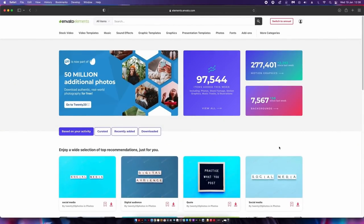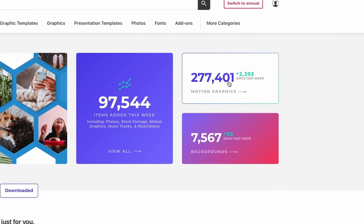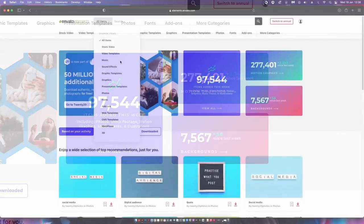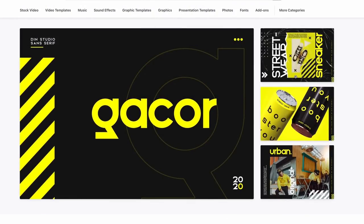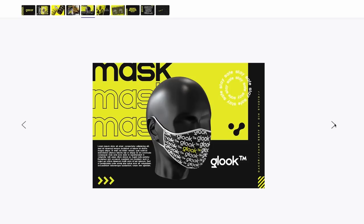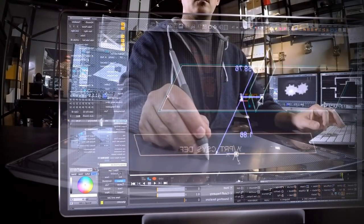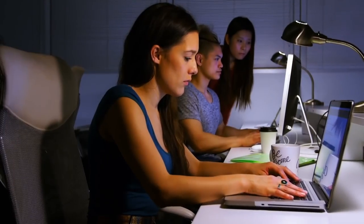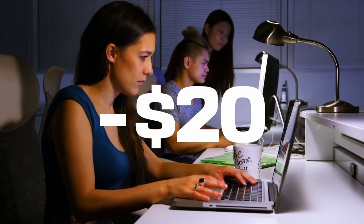Thanks to the sponsor of today's video, Envato Elements — a great one-stop-shop subscription service. They've added over 94,000 new assets this week alone, and there are over a quarter of a million motion graphics downloads. You can find a wide range of categories including video, imagery, templates, and fonts — and the font selection is vast and awesome. You can also find website and app design templates. You own the rights to each download via a license, and it works out to less than $20 a month for the annual plan, making it very cost effective.